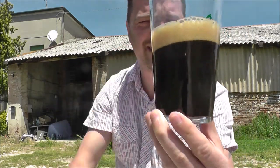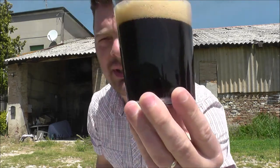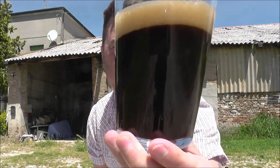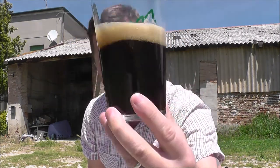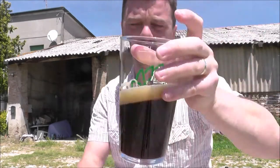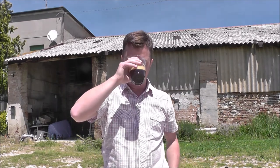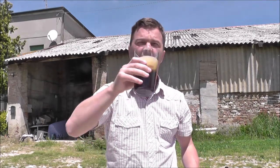It's a one to two finger tan-colored head on this one. It's a bottle-conditioned beer — you can see little bits and pieces floating around. It's a dark beer, a black beer, with a little bit of light bleeding through at the bottom of the glass.